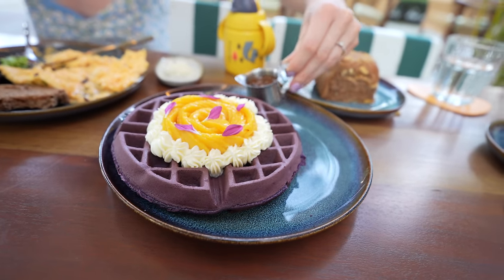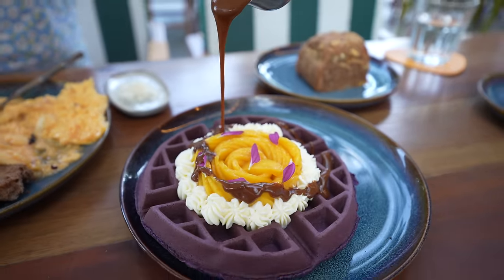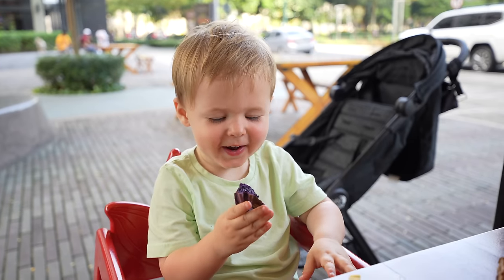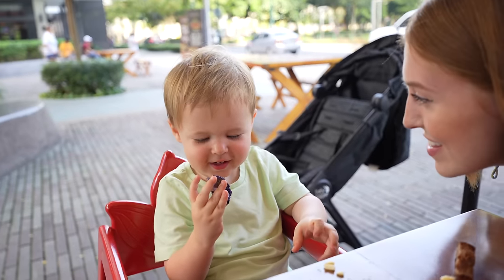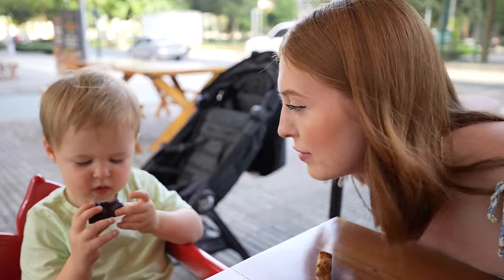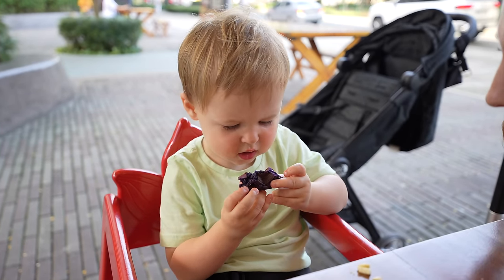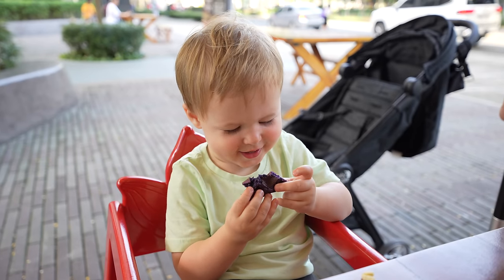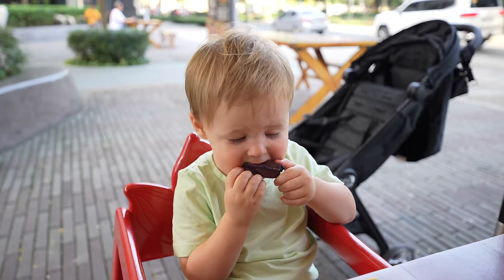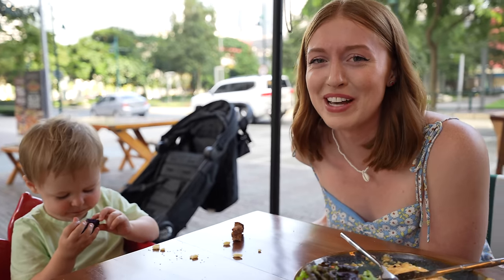We've also got the ube waffles with mango — and this is tablea syrup. What do you think? Purple! Is it nice? Yum yum. Let's see if he goes in for more — he's excited by it, big bite! I love it when he takes a bite and his eyes roll back.